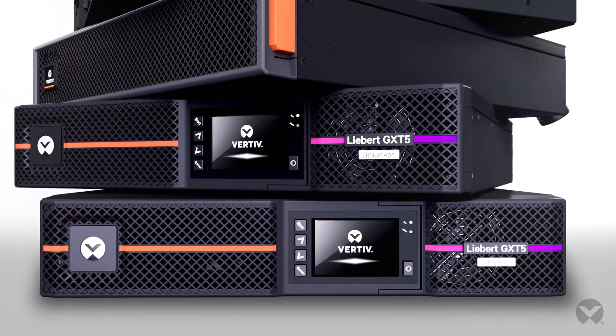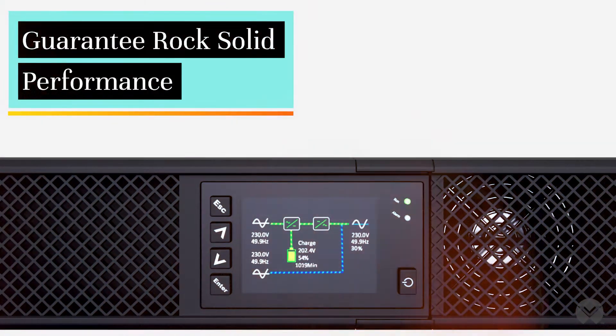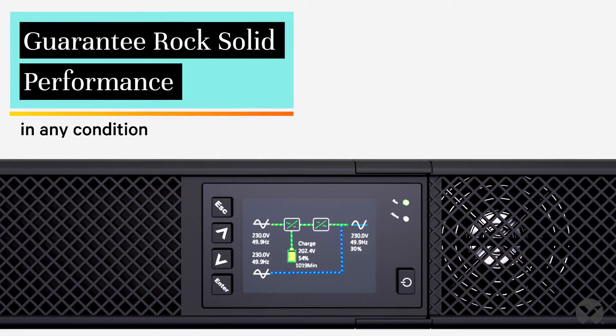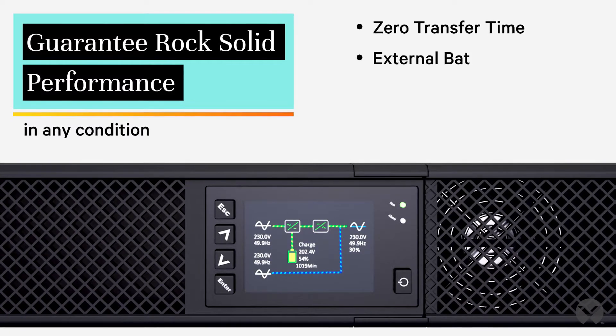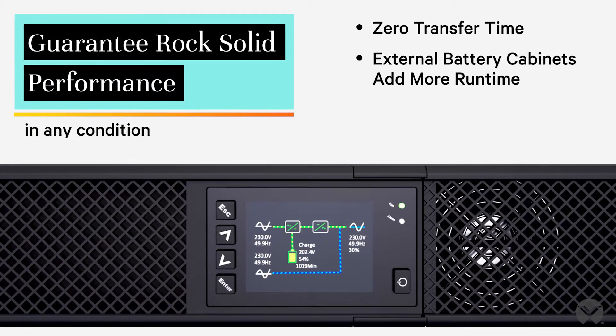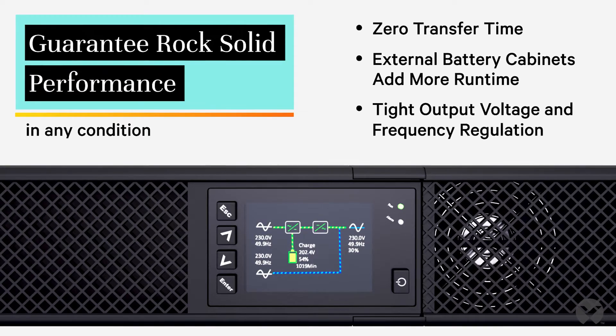Liebert GXT5 UPS has a double conversion topology, completely isolating it from incoming power disturbances. There's zero transfer time from the primary power source to the UPS, so you can provide the high availability your business craves.